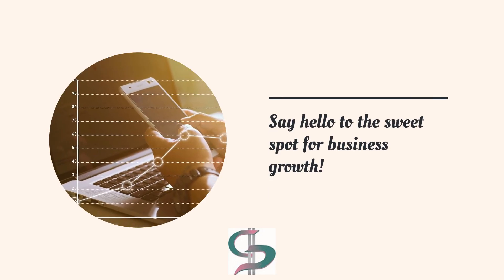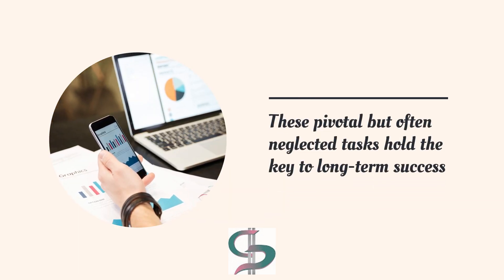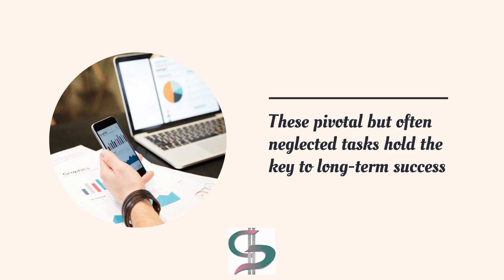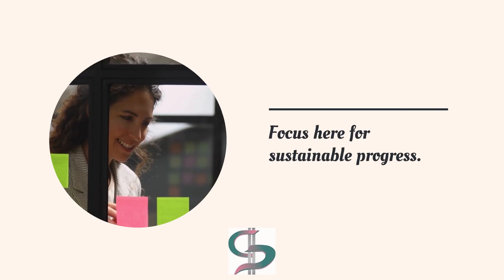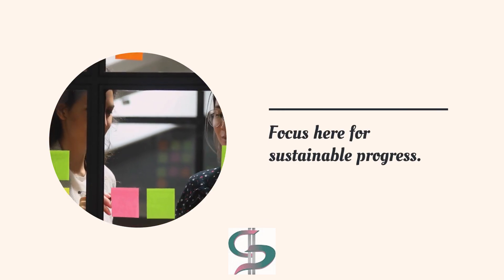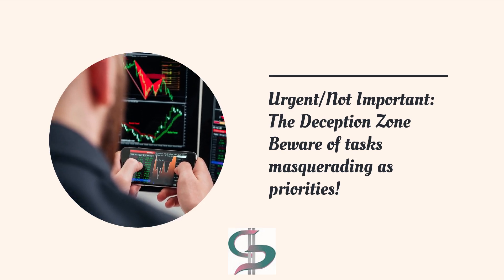Say hello to the sweet spot for business growth. Pivotal but often neglected tasks hold the key to long-term success without the stress of urgency. Focus here for sustainable progress.